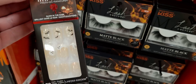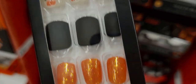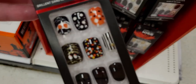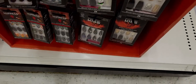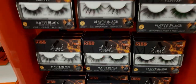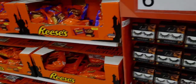There are 30-nail sets, and they also have glitter press-on options, all $6.99. Lots of options for Halloween nails! They even have Halloween eyelashes by Kiss, also $6.99. Candy galore down this aisle too.